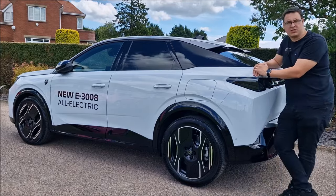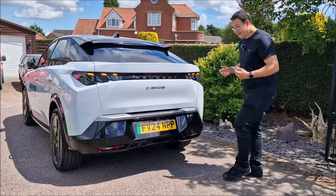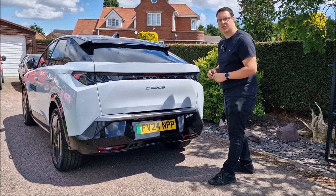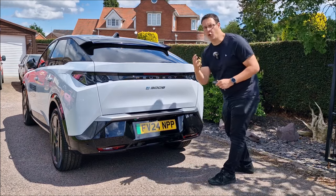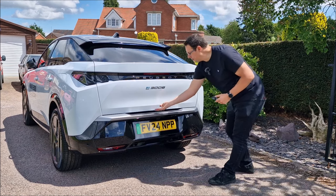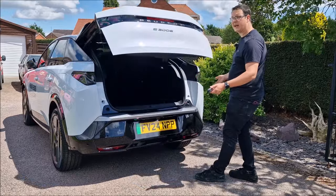One thing I've noticed in comparison to the two is this sloping roof at the back. But does that mean less boot space? The answer is no. There is ample boot space in the back and minimal loss of space in comparison to the previous model. One impressive thing you get is four — yes, four — ways of opening the boot. There's a button on the centre console, buttons under here, you can use the key, or do the hokey-cokey and wave your foot underneath and it opens the boot.